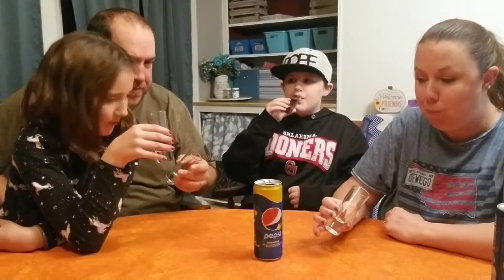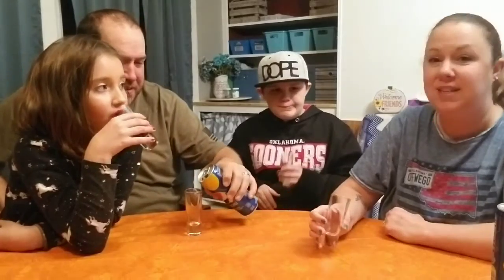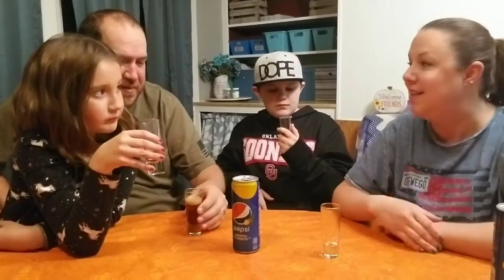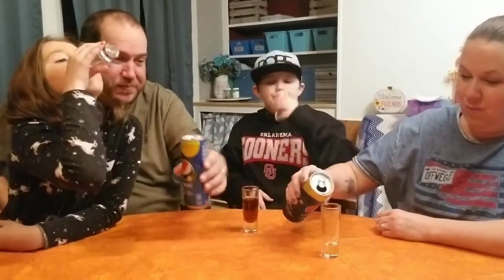It doesn't have a bad taste. You can taste the pineapple. It tastes like Pepsi with a little more citrus in it. It's really good, I like it. Want another one? Maybe. All right, one more.